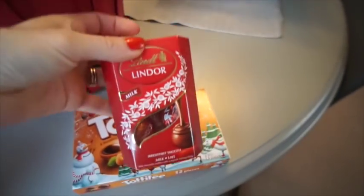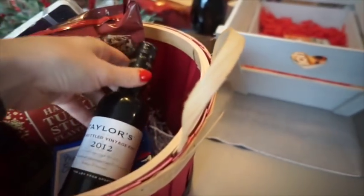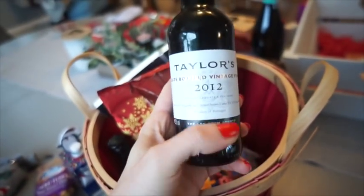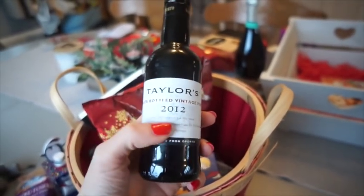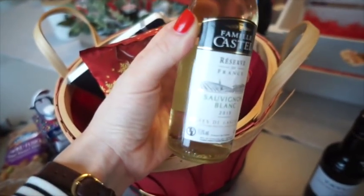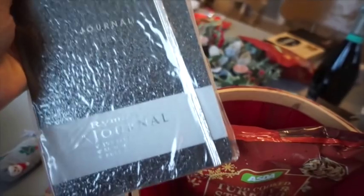I put in a pair of socks with Christmas trees and Father Christmas on them. I also chose a pack of Toffifee and a little box of Lindor balls. For alcohol, I went for little mini bottles of wine - this one is a Taylor's port. They love a cheeseboard and I thought this would be really nice with cheese. I also picked up a little bottle of Sauvignon Blanc since they like white wine too, so they've got two little bottles.